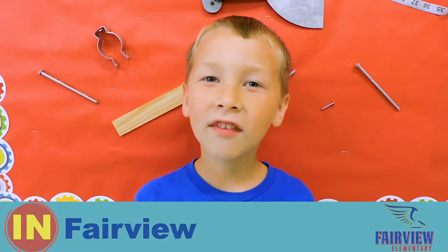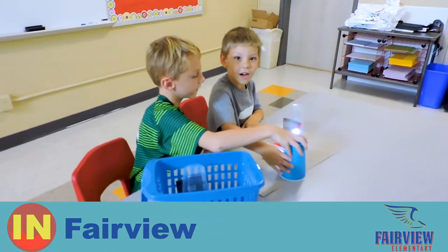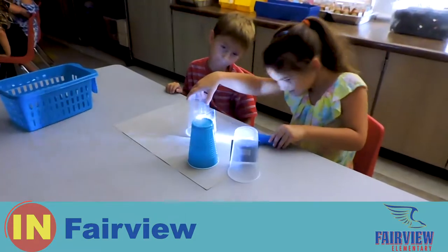Today we did a reflection activity with a flashlight. It bounced off a mirror and onto a green cup, which represents the moon.